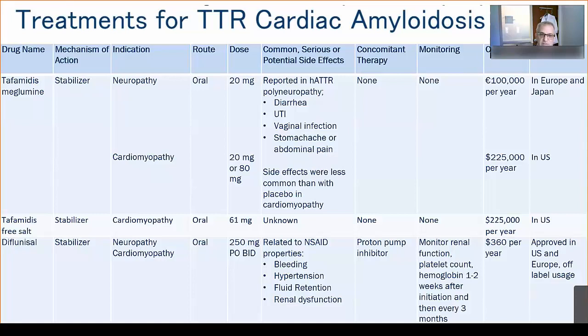Diflunisal, when used for TTR stabilization, is dosed at 250 milligrams twice daily. Because it's an NSAID, caution is needed regarding complications of bleeding, hypertension, fluid retention, or renal dysfunction, and we usually use a concomitant proton pump inhibitor. There is a significant cost differential between tafamidis and diflunisal, which can factor into therapeutic choice.